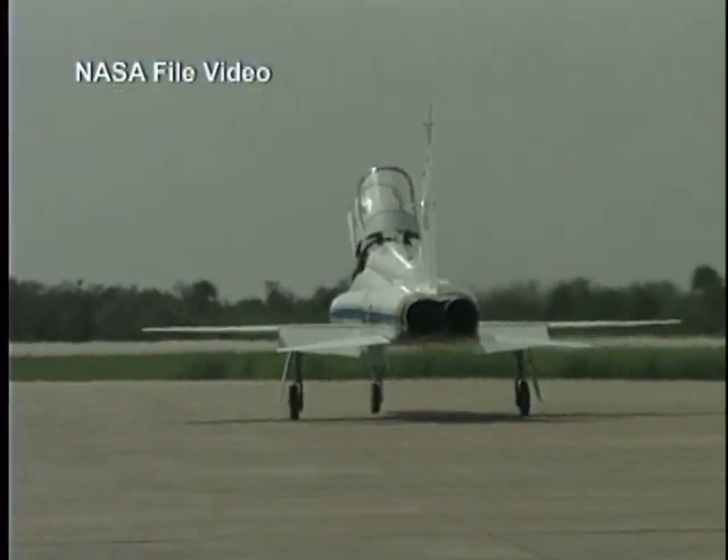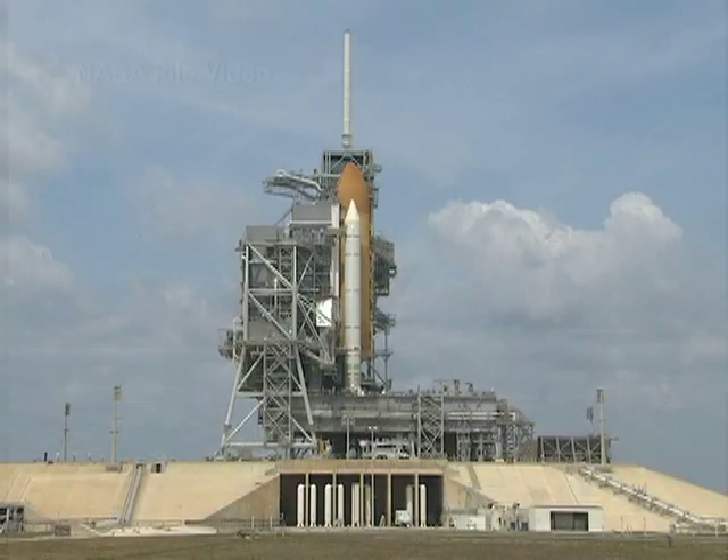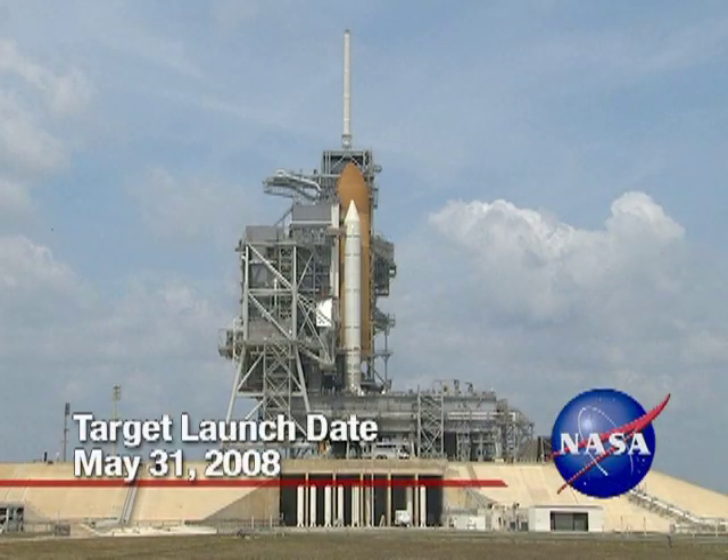The astronauts returned to NASA's Johnson Space Center in Houston to continue training. The mission is targeted for a May 31 launch to the International Space Station.